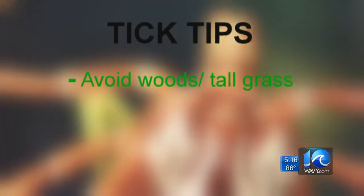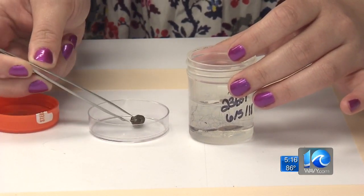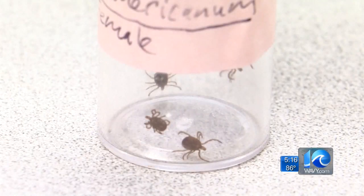To stay safe, avoid wooded areas and tall grass. Wear EPA-approved repellents, perform tick checks, and tuck in your clothing. If you find a tick on you, grasp it with tweezers and pull steadily until you can ease it out of your skin. Wash the site with soap and water, and call your doctor to see if you should be seen.